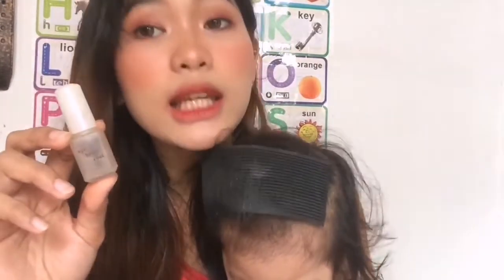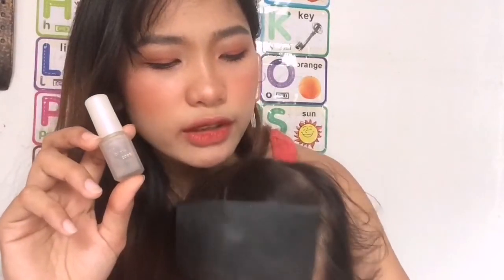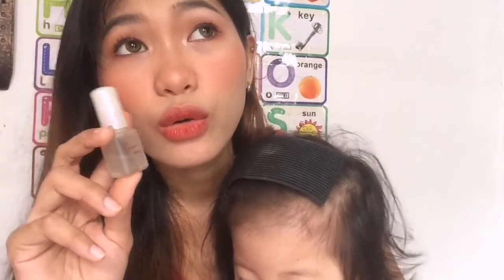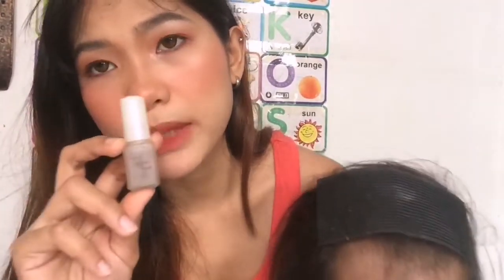They have an official store on Shopee but not on Lazada. Even though Daiso has an official Shopee store, the eyebrow coat is not available there — no eyebrow coat on Shopee.